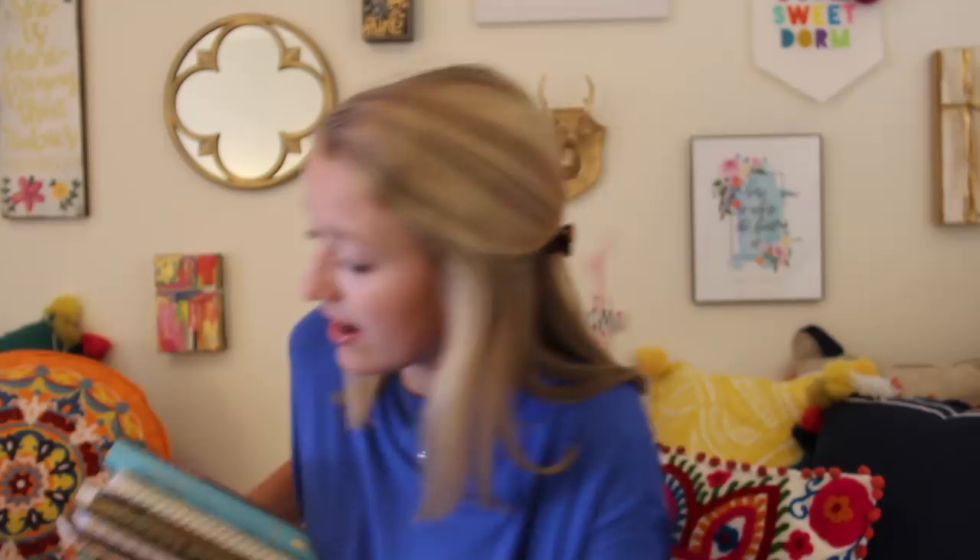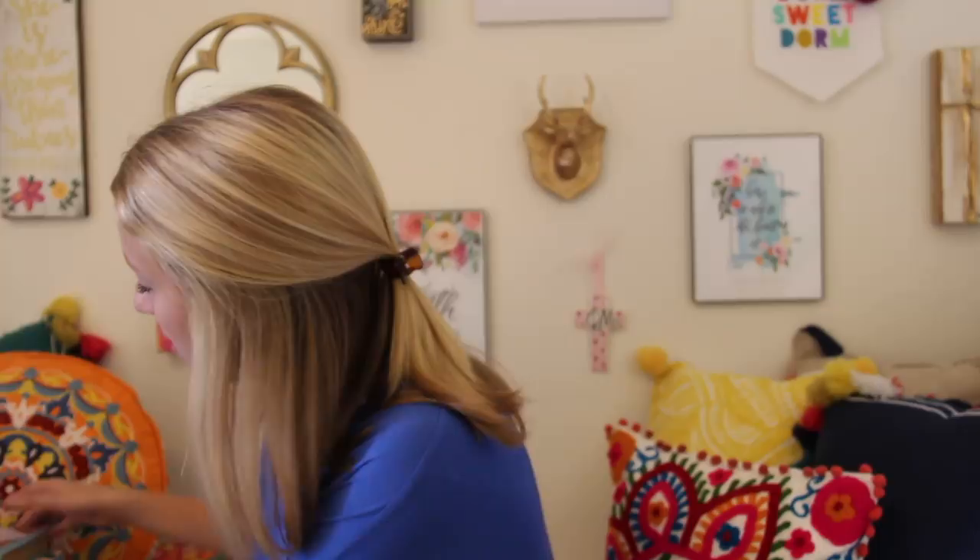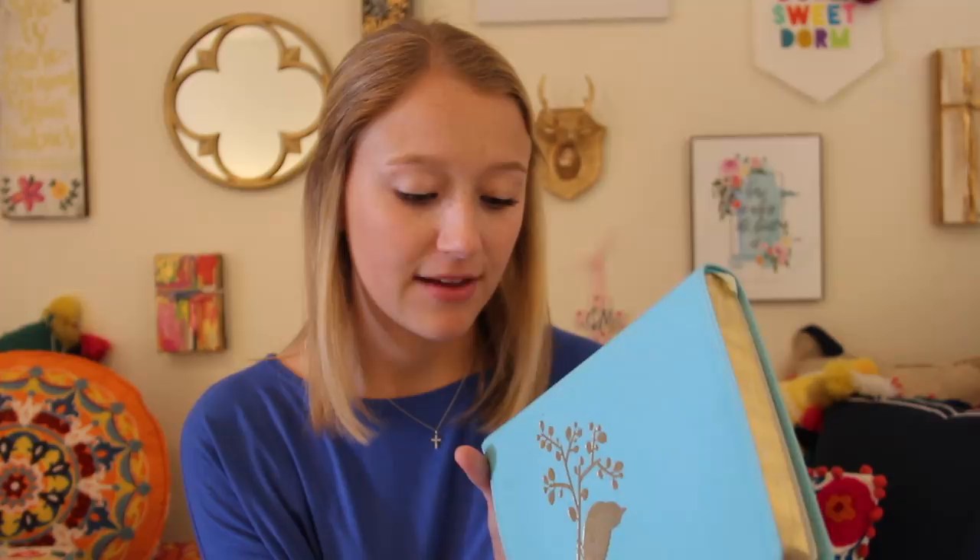I have this huge stack of books and notebooks over here that I'm going to be referencing throughout this video. The one on top is my actual Bible — this is the NIV version of the Bible. I really like it. I've used this for years now, so just if you're curious about what kind of Bible I have, this is what it is.